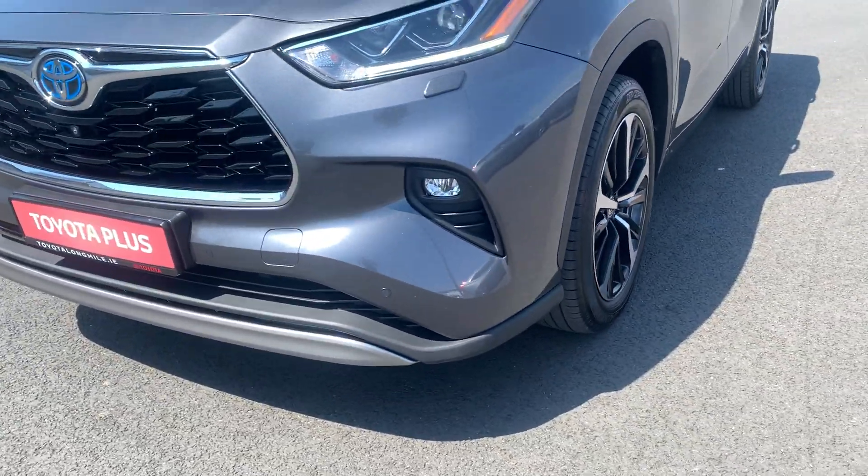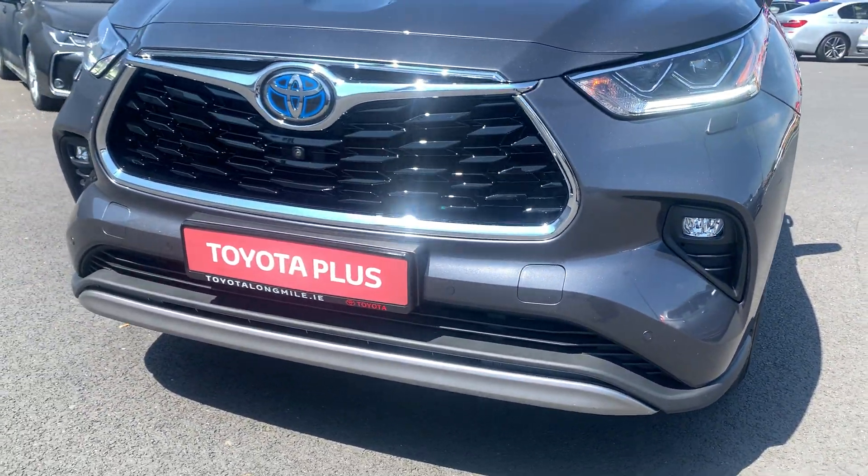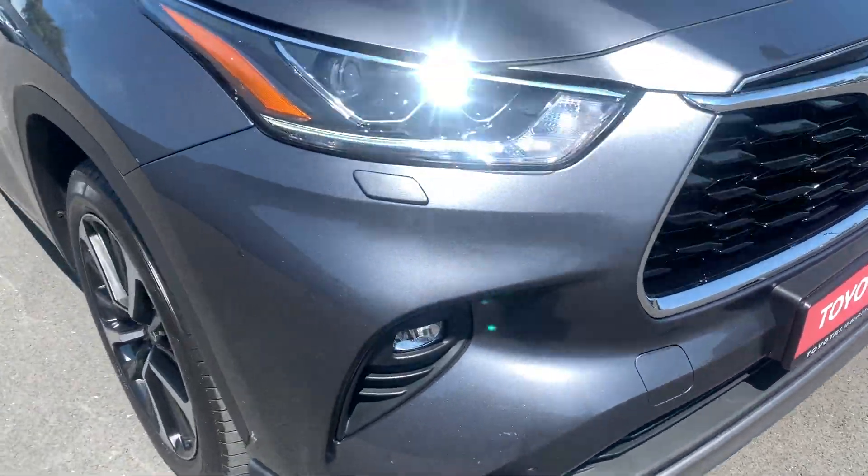Coming to the front, you have your front daytime running lights. You also have your front fog lights, front sensors, and front camera.